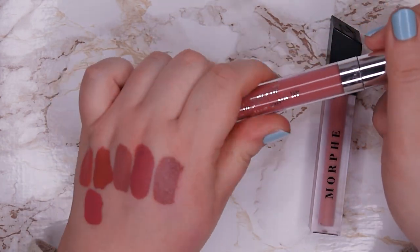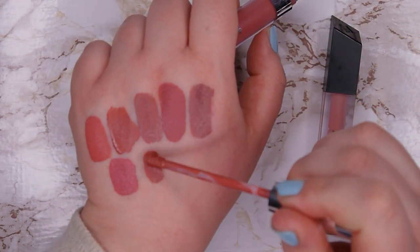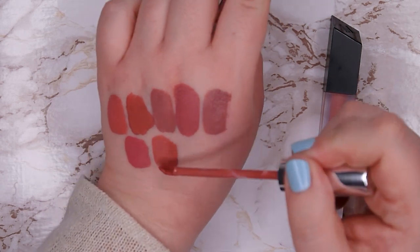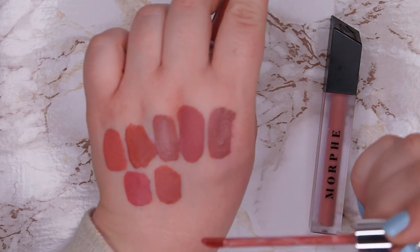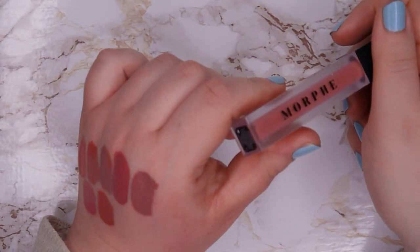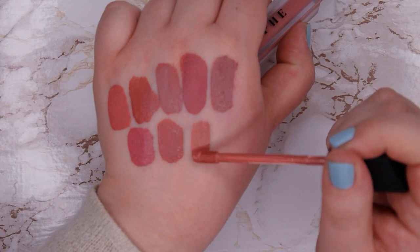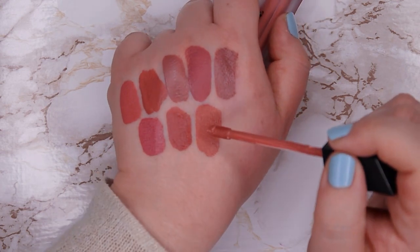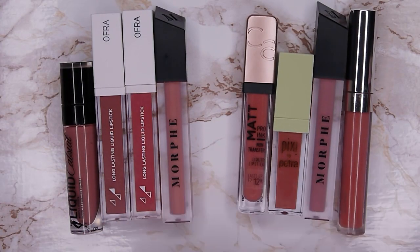This one from Colourpop is the Ultra Satin lip in shade Canoodle — I prefer this formula over the Ultra Matte one, but I still never really wear them. It's kind of a beautiful shade, almost the same as the Pixi one, but I just never reach for it, so I'm going to declutter it. Then this one from Morphe is called School Girl — this is my favorite shade from the Morphe liquid lipsticks. It's a bit lighter and more neutral, a beautiful everyday shade for me, so I'm going to keep it. I'm keeping four and decluttering four in the mauve category.